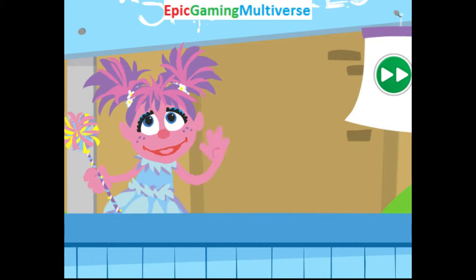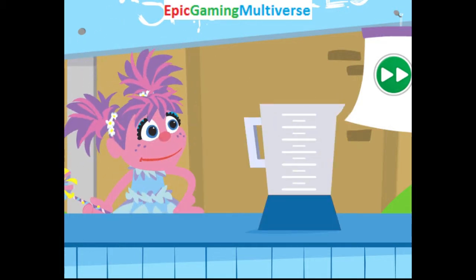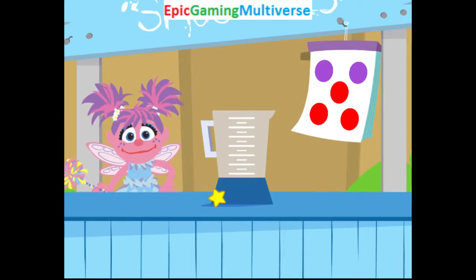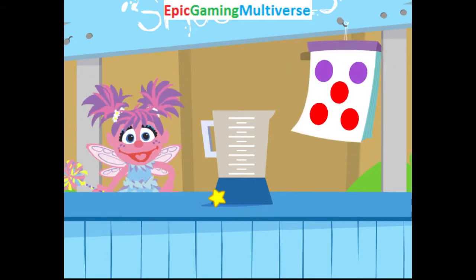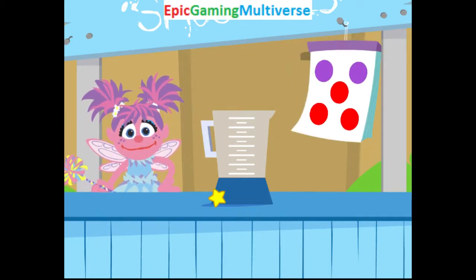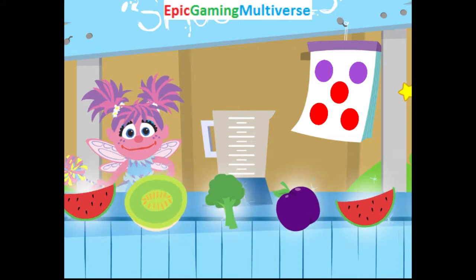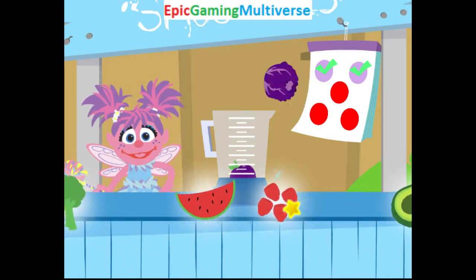Hey, maybe you could help me make them! Come on! Ooh, a new order! Look at the board to figure out what color fruits and veggies we need to make the smoothie. We need two foods that are purple and three foods that are red. Go ahead! Choose a fruit or vegetable.